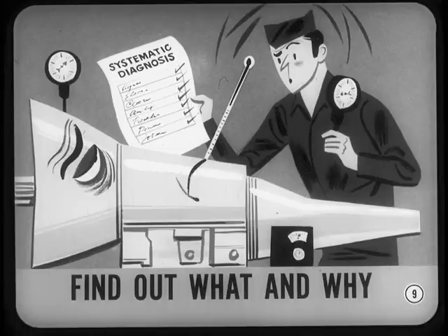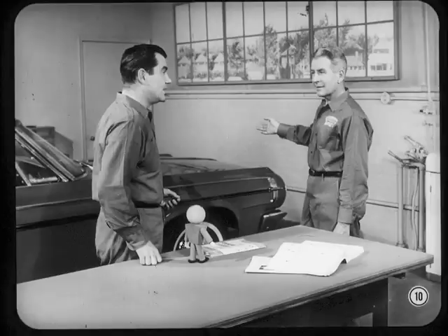Of course, no matter how well you understand hydraulics, systematic diagnosis is important. Besides finding out what needs repair, you want to know why it failed so you can get to the root of the trouble. So what say we go over the steps in Torque-Flight troubleshooting now? Then we'll take the hydraulic components individually and see how to find the guilty one. Okay, Walt, where do we start?